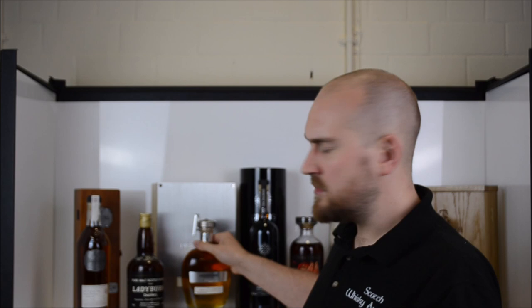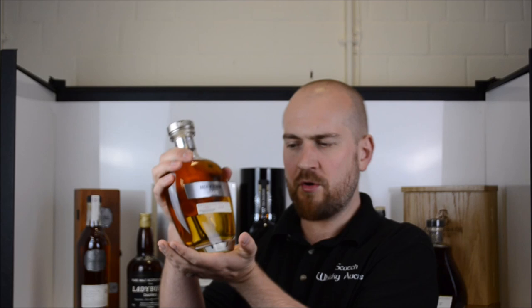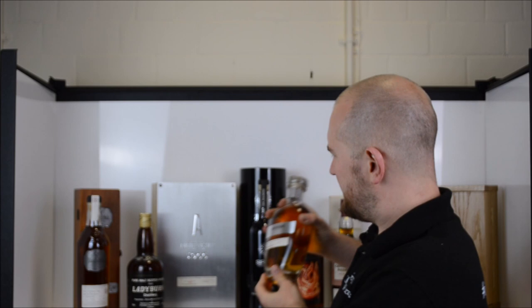Next up, Auchentoshan — perhaps somewhat overlooked in the Morrison-Bowmore range. The name means 'corner of the field.' Here we have a whisky also distilled in 1966, bottled 44 years later at 40.9%. It comes in a rather impressive wooden box with a big metal plate on the front, and this wonderfully designed decanter holds some really quite wonderful, delicate, beautiful spirit produced just on the road outside of Glasgow.